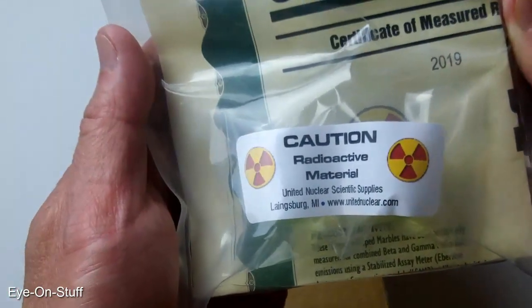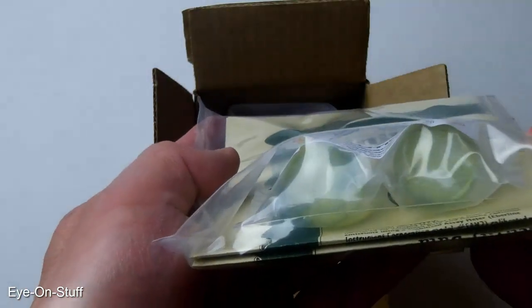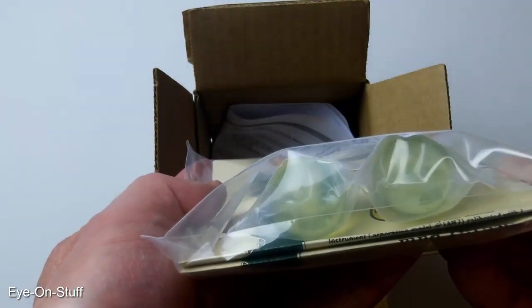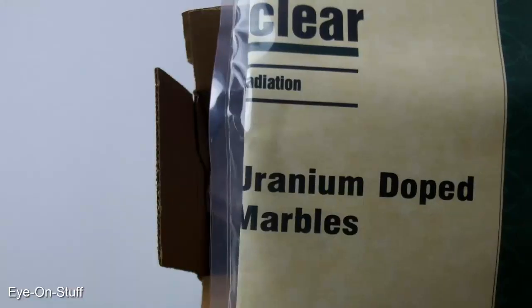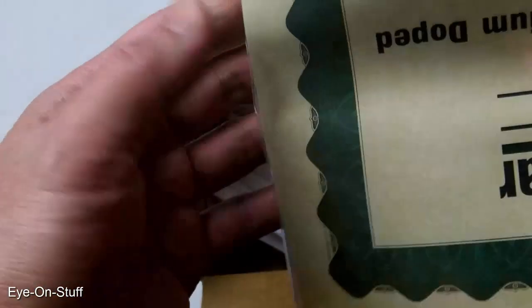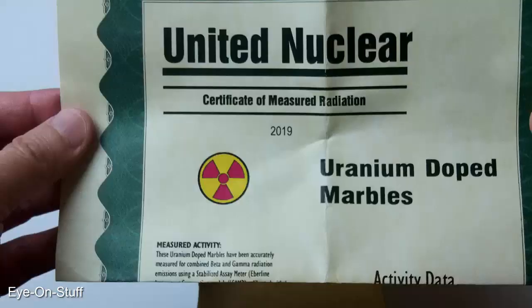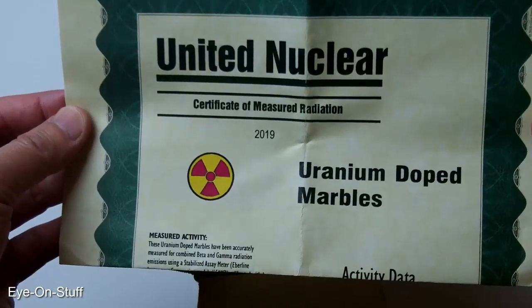It contains radioactive material. It appears to be two radioactive marbles — uranium-doped marbles, from United Nuclear.